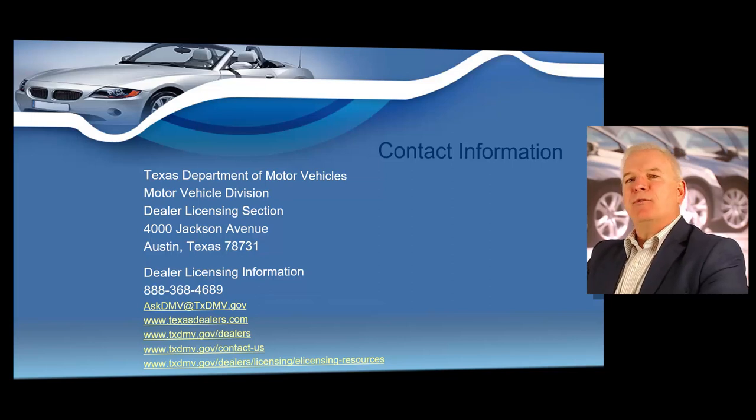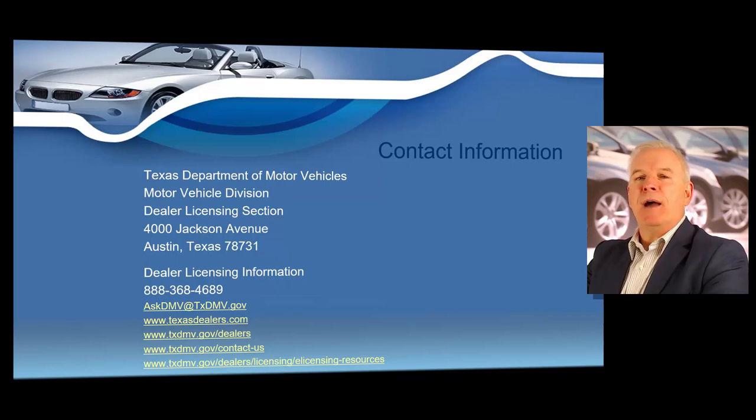On the texasdealers.com website, we will also attempt to have direct links to all of your Texas dealer forms and the dealer manuals that are produced by the Texas Department of Motor Vehicles. We will jump onto that website several times during your dealer renewal course to show you how to review content and download dealer forms and training manuals.